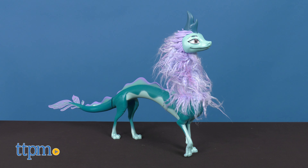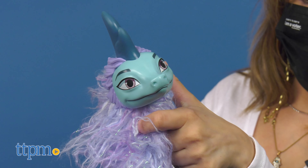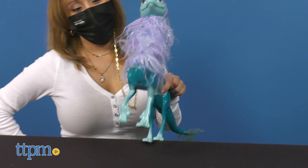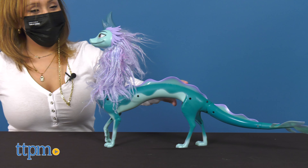Next is the Raya Dragon Sisu. The Sisu toy has soft purple hair and includes articulation in her head and tail. It's no small replica either — a little over two feet long, Sisu can go on all kinds of adventures kids think of.